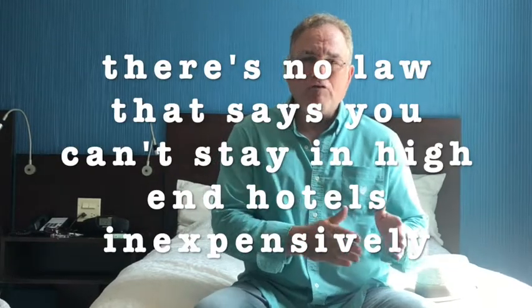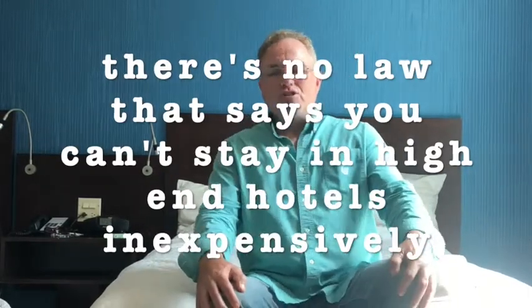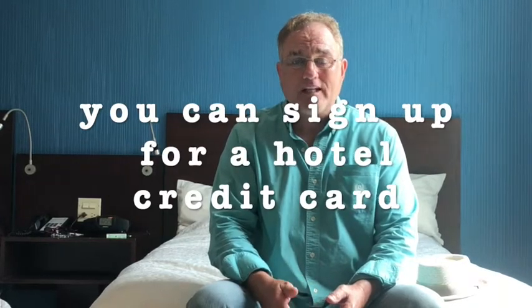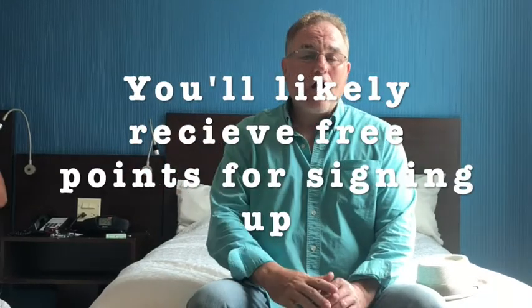The theme of this particular installment is traveling light, saving money, but yet not roughing it. Right now we're staying in a Hampton Inn. I had a Hampton Inn frequent flyer American Express card, so I paid for two nights at 10,000 points a night. My friend and I will not pay anything except for incidental costs.